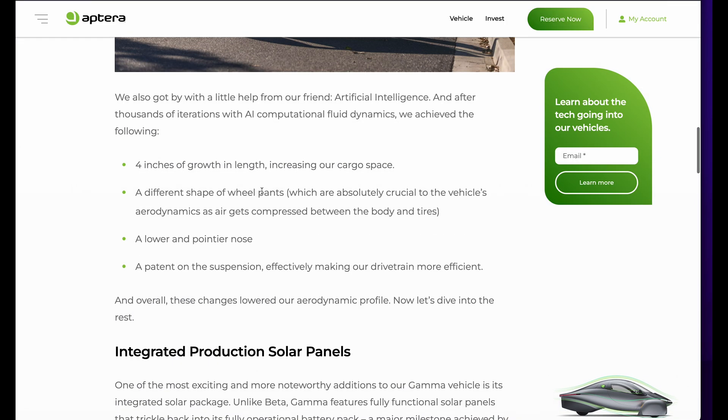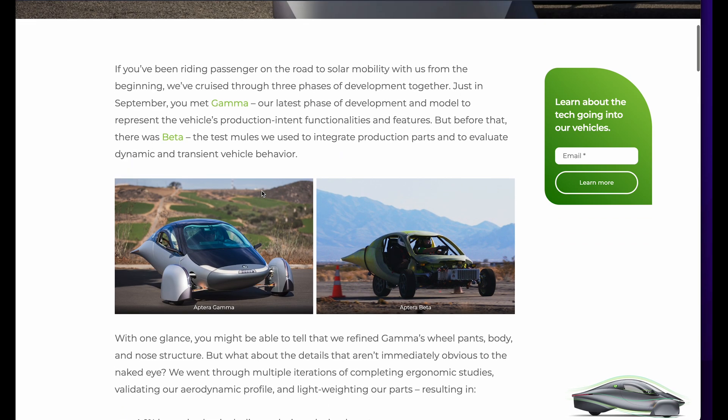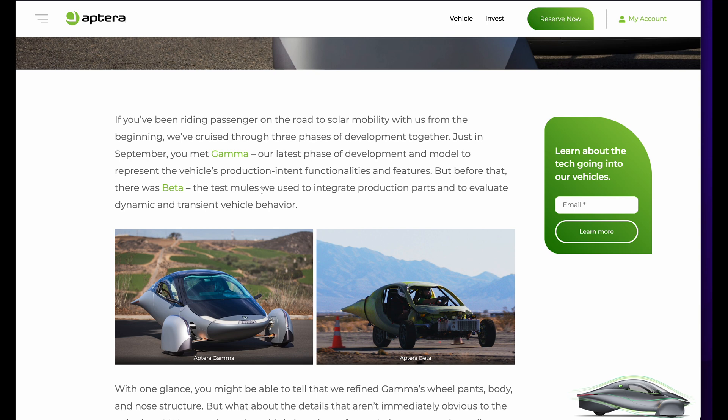So some good stuff coming. I imagine we'll get some Delta news. I would guess late November, early December for some reveals — I would think probably at least the concept CGI of Delta will be revealed in November, and then probably a physical reveal in December in some degree. So that's my prediction.